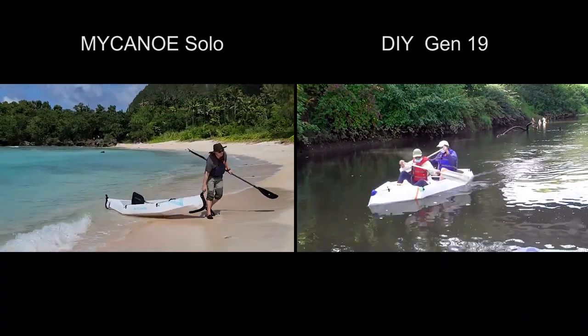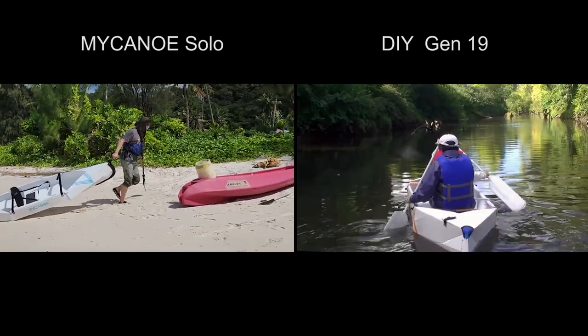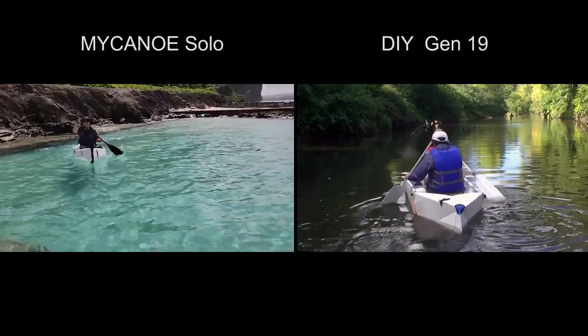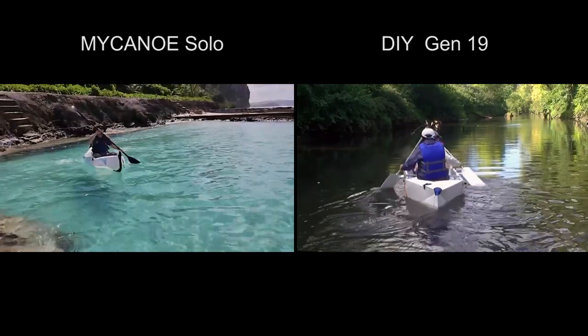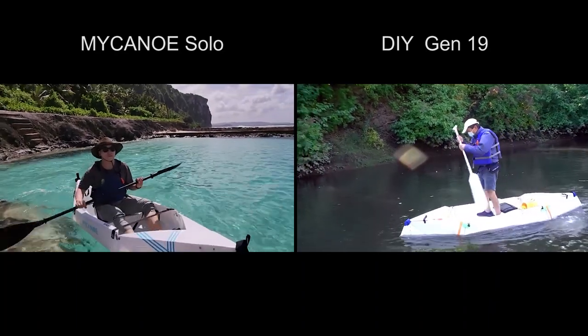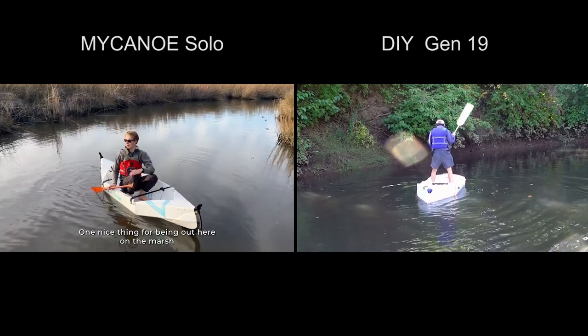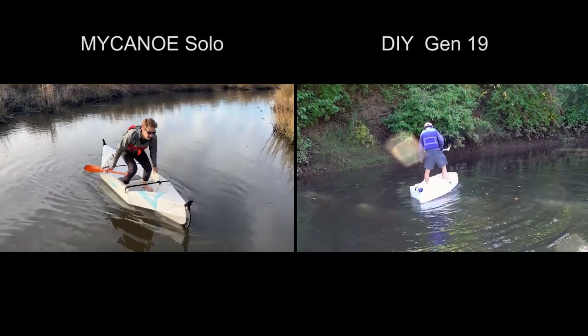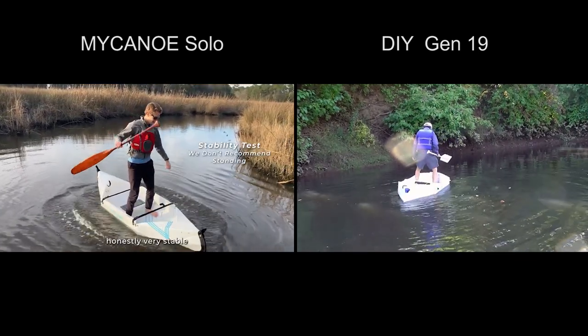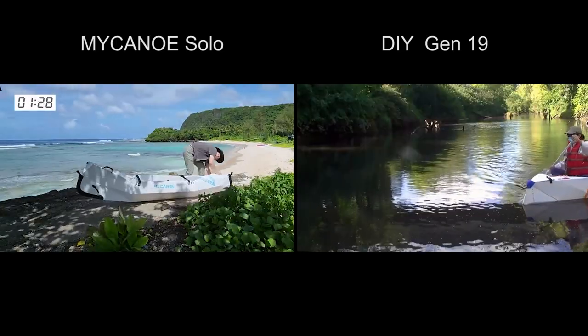I modified the design to seat two people because I removed many plastic trimmings found on the solo canoe. My canoe weighs 19 pounds for two people, which is similar to the weight of the solo canoe. I do like the portability and the stability of the canoe, and I also like to sit up higher than a kayak.